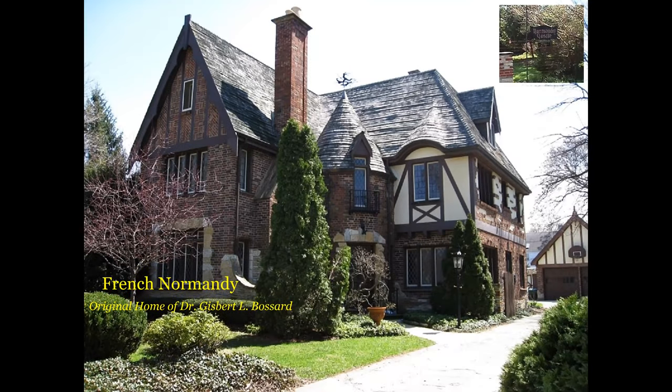This is French Normandy. It's got the turret there, and it's very similar to the Cotswold Cottage because it has some quirky features on it — very artistic. I'm taking notice up here: this weather vane is Diana the Huntress with her hounds. And this was the home of Dr. Gisbert L. Bossard.